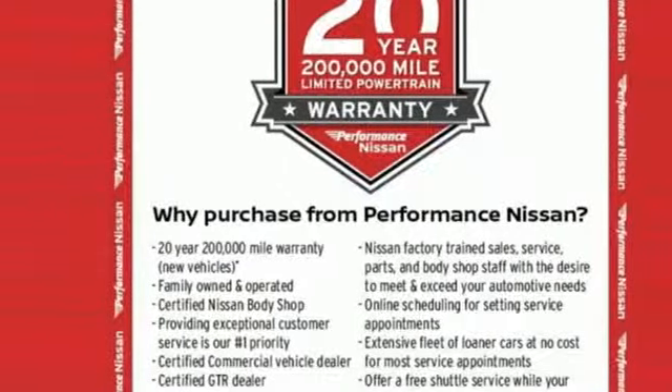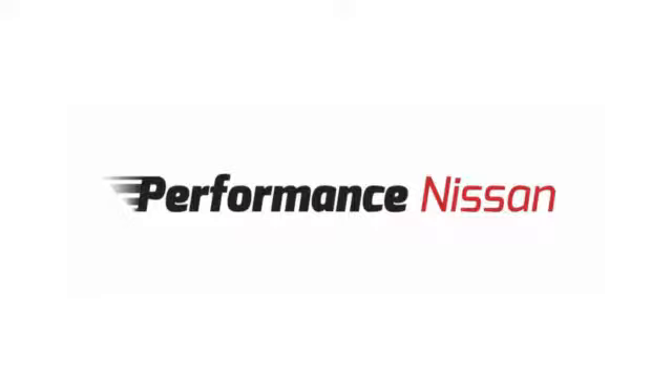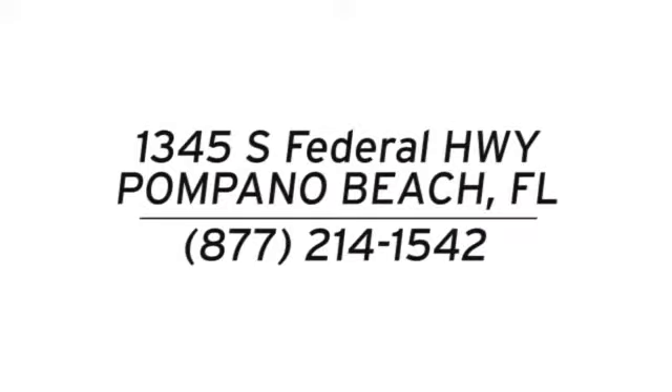Stop in for a test drive and make it yours today. Stop in and see us today at Performance Nissan. We're conveniently located at 1345 South Federal Highway in Pompano Beach.